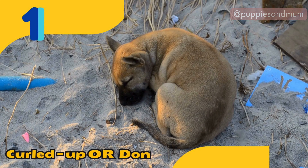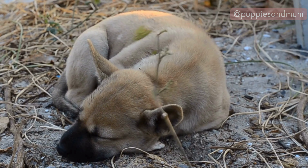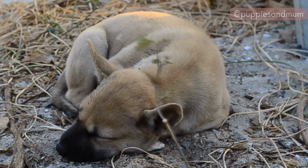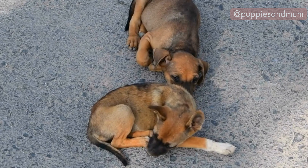Position number one: the curled up, or donut. The curled up, or as sometimes called donut position, is with their tail around their body and nose tucked in. This position indicates that your dog is feeling secure and comfortable.